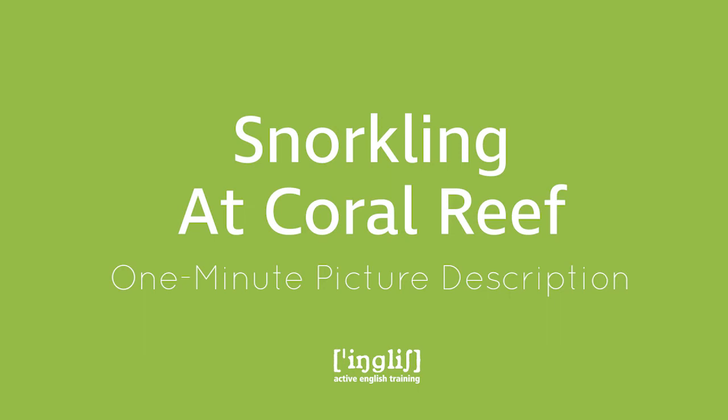Welcome to Active English Training. My name is Ingrid and today's one-minute picture description to help you expand your vocabulary is on people snorkeling at the Great Barrier Reef.